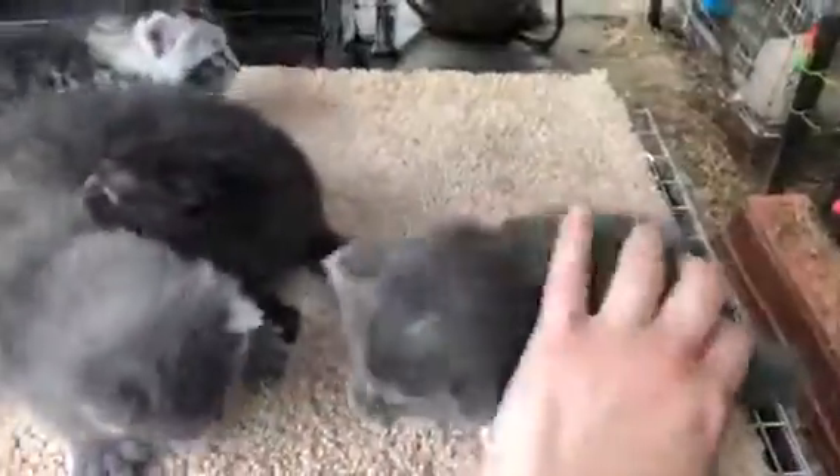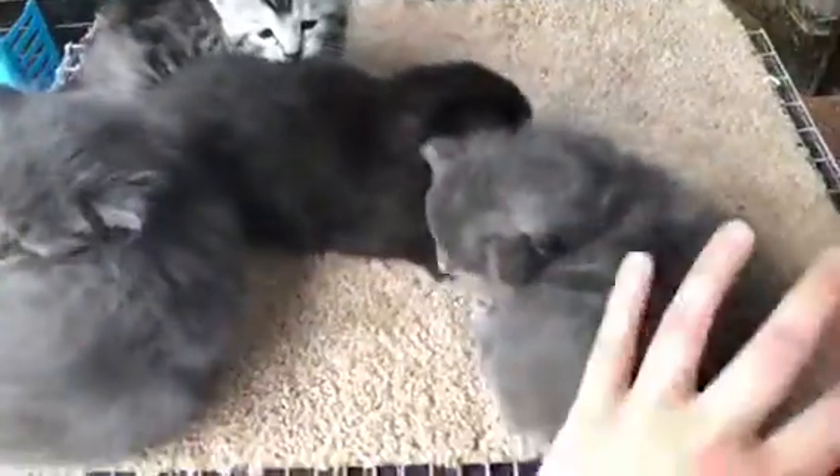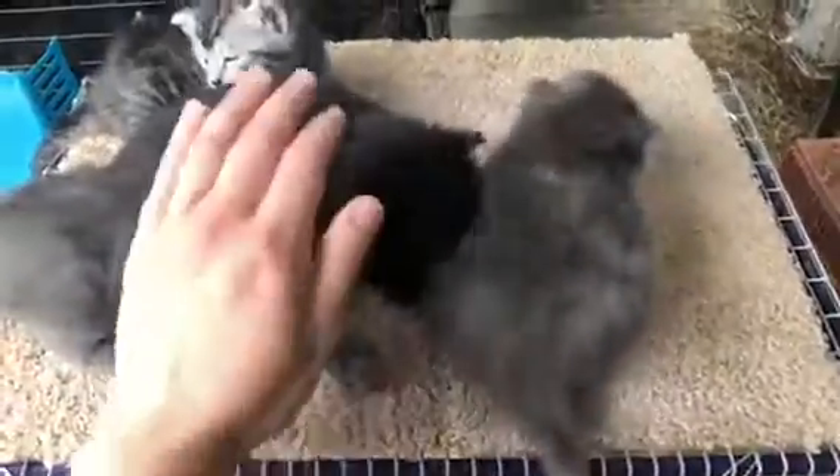Today I thought I would show you guys my kittens. This is gonna be tricky keeping them all on this table. They are four weeks old and I wanted to check genders on them because I have a couple people asking that are interested.